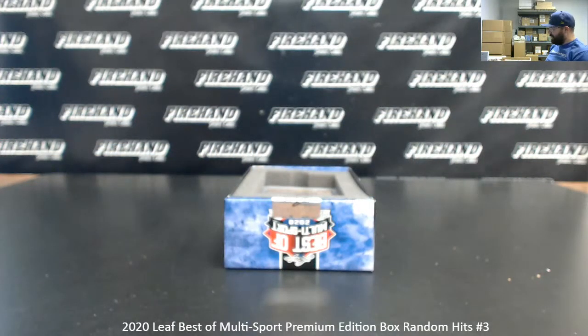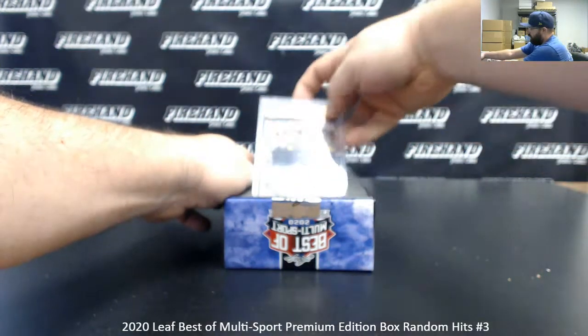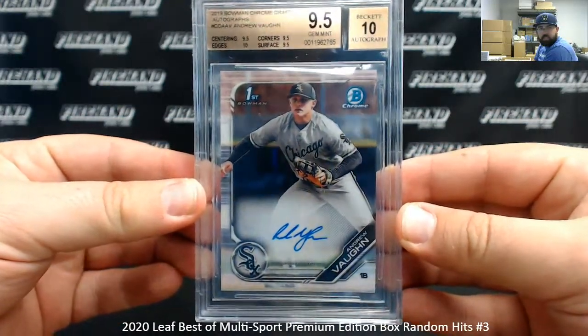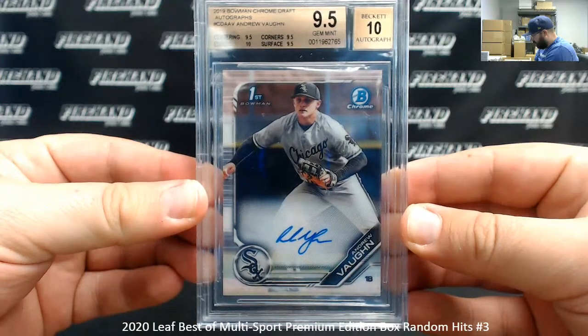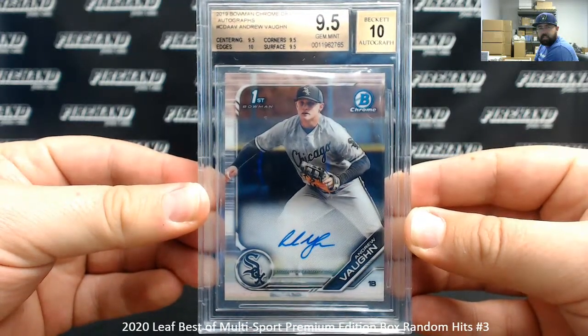Our first hit is a BGS 9.5 with a 10 auto. This is a 2019 Bowman Chrome Draft Autograph of Andrew Vaughn — 10 for edges, 9.5s on the other three subgrades, 10 auto of course. That's a nice start.